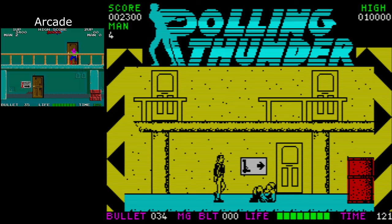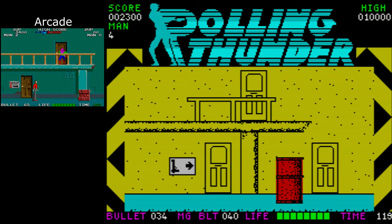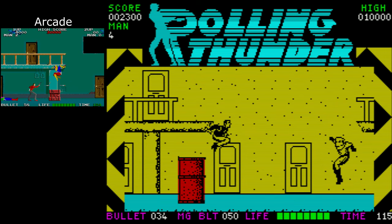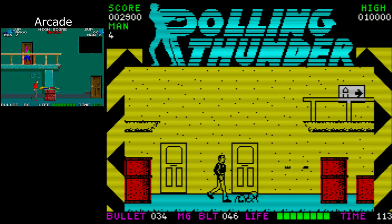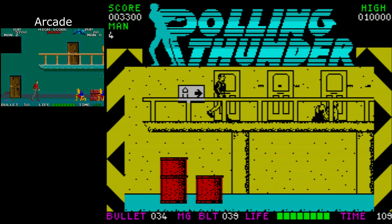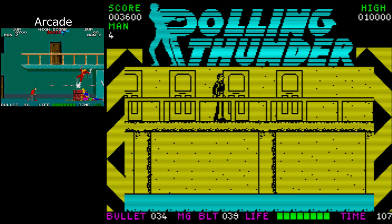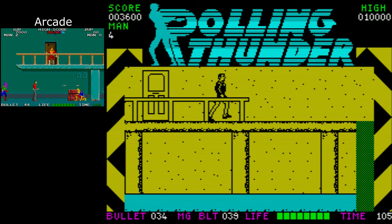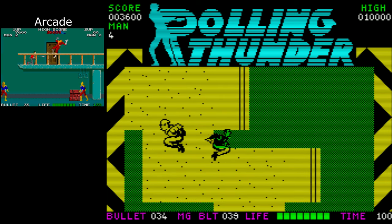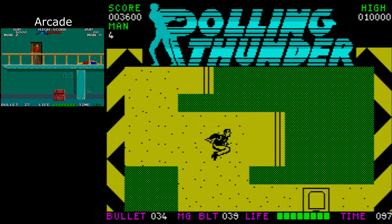I'm happy to report that Rolling Thunder on the Spectrum is still as much fun as I remember it. It doesn't have any in-game music and it is a little bit choppy in the movement, but still a great game and really nostalgic for me. I actually find it a little bit easier playing it now, some 25 to 30 years later. I think even if we got to level 2 we thought we were doing well. So well done Tiertex — you didn't mess this one up.